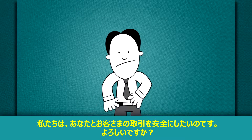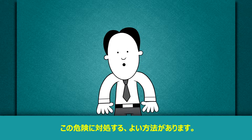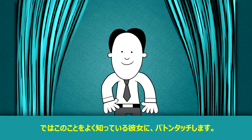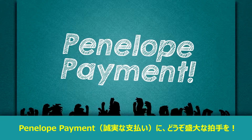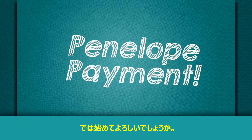We know you want to protect your customers and your business. There is a solution to help address this risk. Let's turn it over to a presenter who really knows her stuff — please give a big round of applause for Penelope Payment. Let's get to it, shall we?